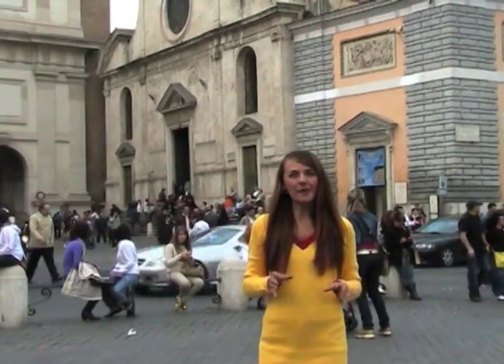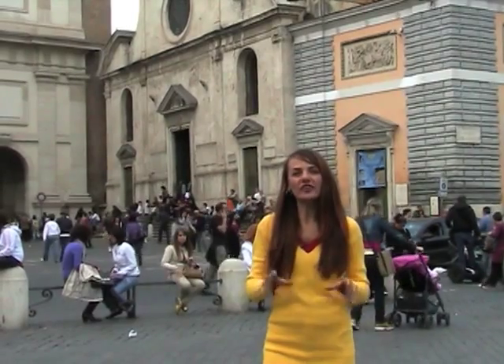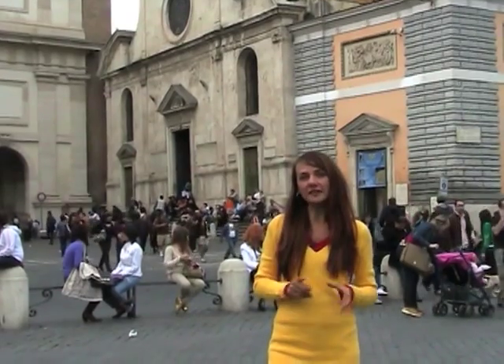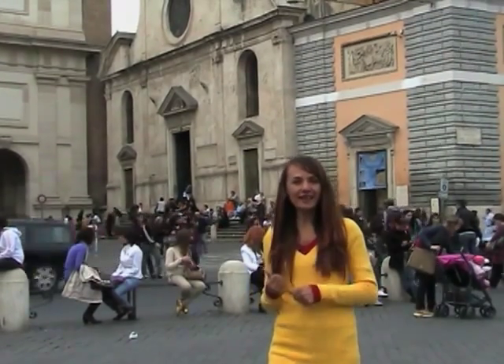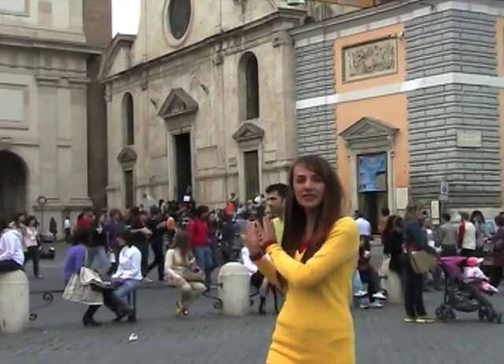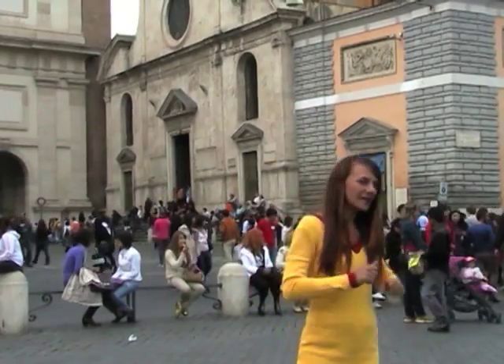The Chigi Chapel inside the church of Santa Maria del Popolo is where the first Altar of Science, representing Earth, is. The first cardinal in the novel was killed beneath the church, suffocated with soil lodged in his throat. So now we are going to go visit the chapel and the church itself because it's a fabulous, fabulous place. Follow me.